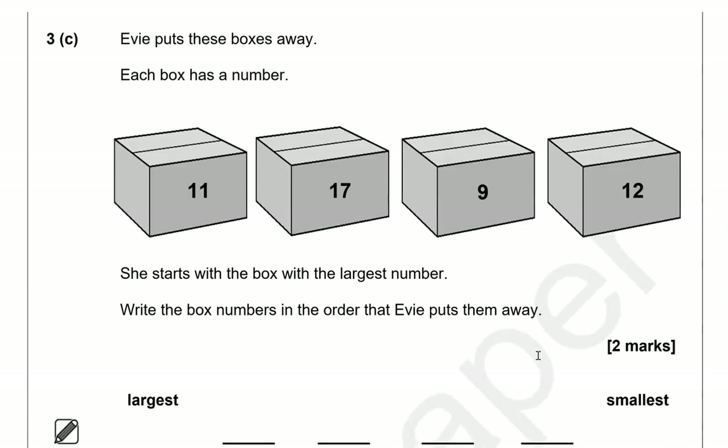Each box has a number. She starts with the box with the largest number. Write the box numbers in the order that Evie puts them away. The largest number out of 11, 17, 9 and 12 is 17. After that it's 12, then 11, then 9.